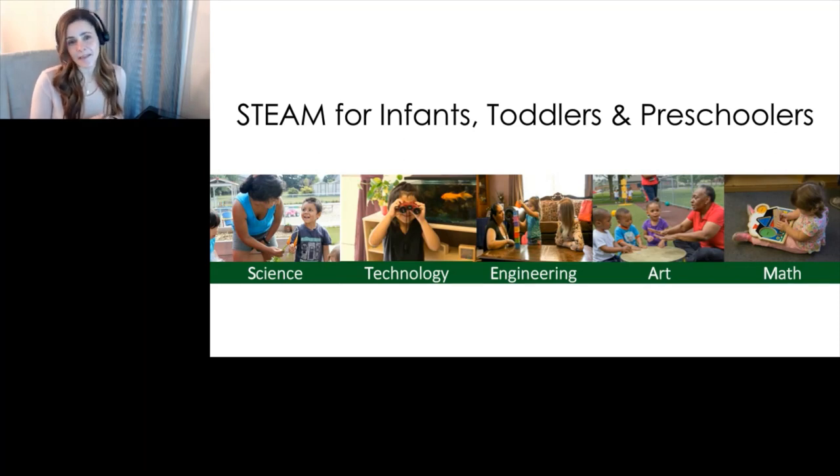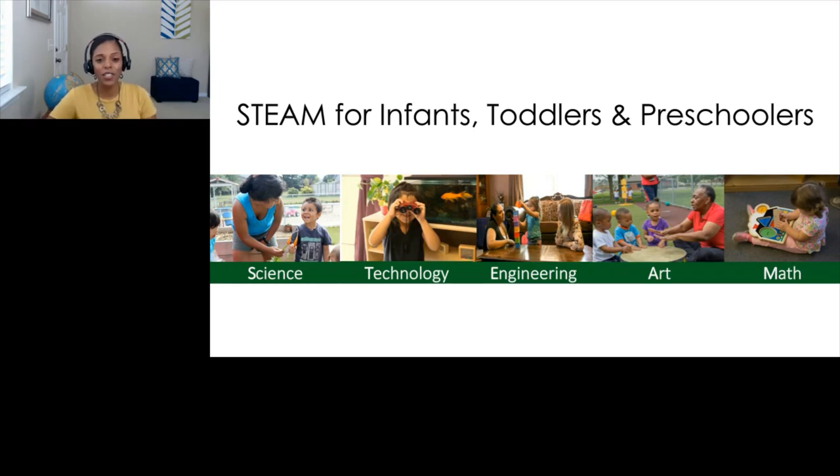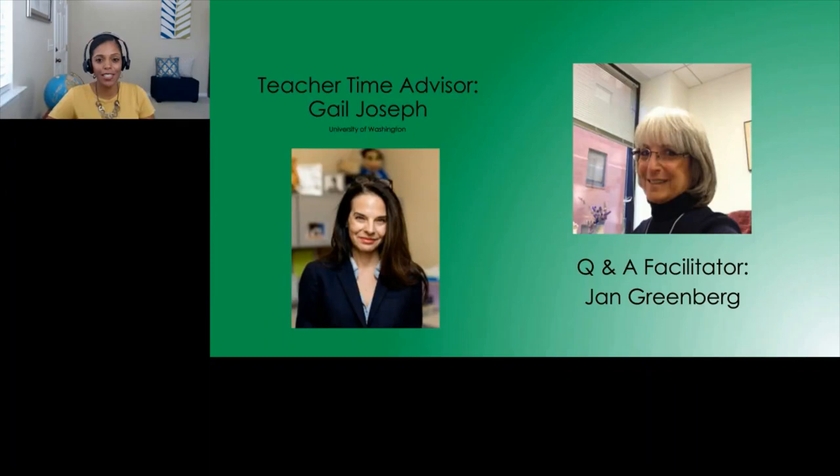If you've missed the science and technology episodes, you can find them in the Teacher Time community on MyPeers. And we're also working to get those up on the ECLKC. We want you to leave this episode with some helpful resources and some strategies that you can use in your programs right away, so be sure to stay tuned.